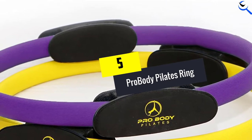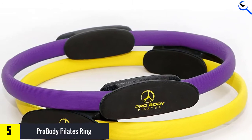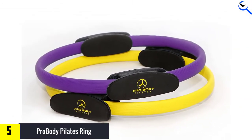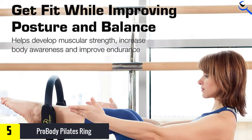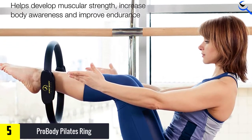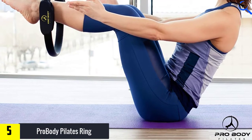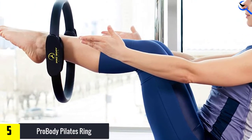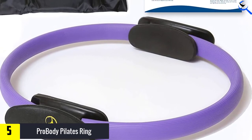Starting at number 5, we have the Pro Body Pilates Ring. It is a classic option that can deliver a dynamic addition to your workouts, which is why we selected it as the best overall. Designed with a composite interior and a laminate exterior, the ring is durable and will hold its shape over time. It is also lined with two sweat-resistant foam grips with non-porous padding that resists moisture buildup. At 5.43 ounces, it is lightweight enough to carry with you on the go, and it comes with a convenient carrying bag for easy transport.